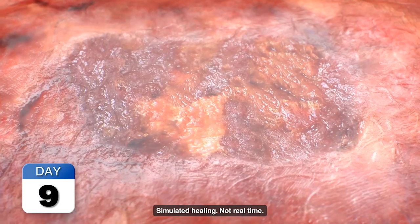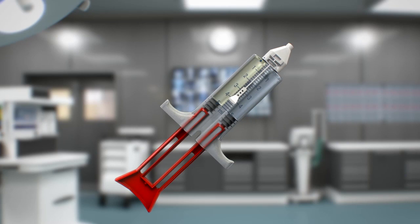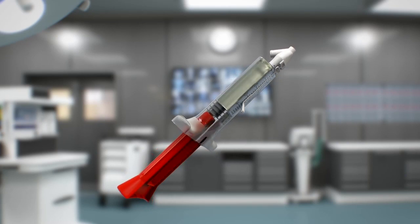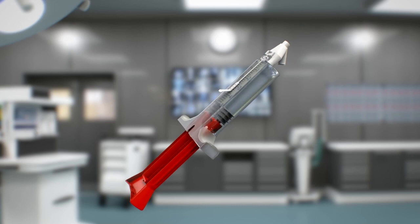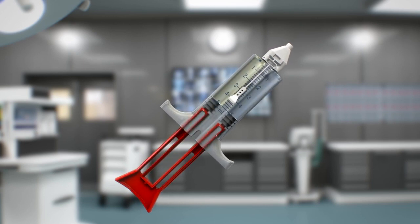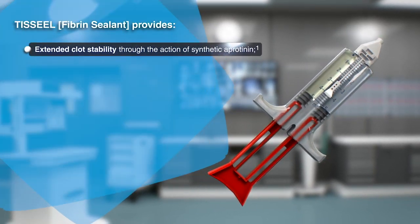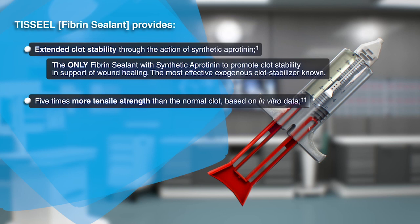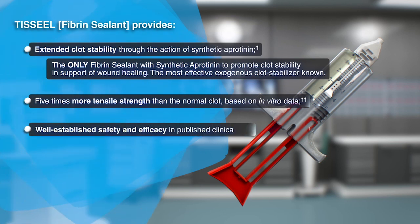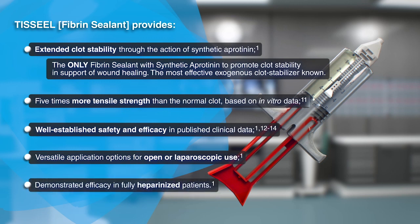TiSeal is resorbed over a period of up to 10 to 14 days, depending on the site of application. TiSeal has over 40 years of clinical experience across the world in a wide range of clinical applications. It is made from pooled human plasma, manufactured as part of an integrated three-stage viral safety inactivation process. TiSeal fibrin sealant provides clot stability through the action of synthetic aprotinin, five times more tensile strength than a normal clot based on in vitro data. It has well-established safety and efficacy in published clinical data, versatile application options for open or laparoscopic use, and demonstrated efficacy in fully heparinized patients.